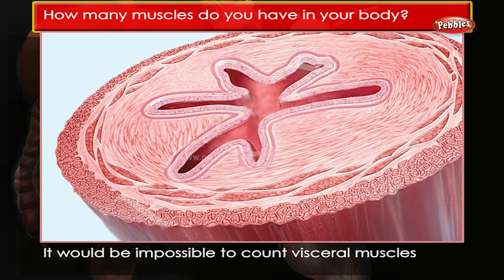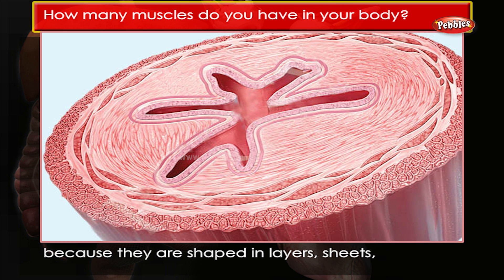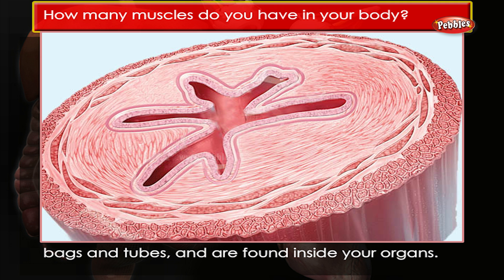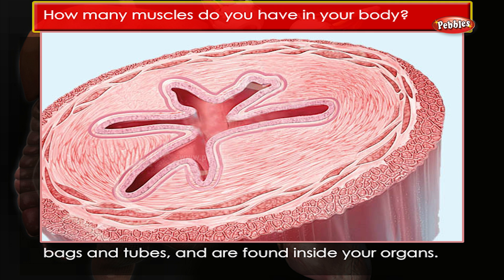Cardiac muscle is only found in the heart. It would be impossible to count visceral muscles because they are shaped in layers, sheets, bags and tubes, and are found inside your organs.